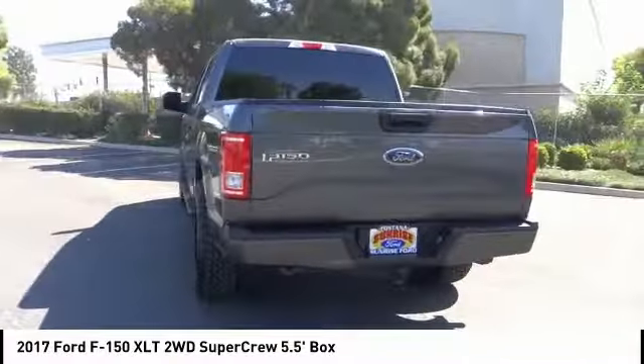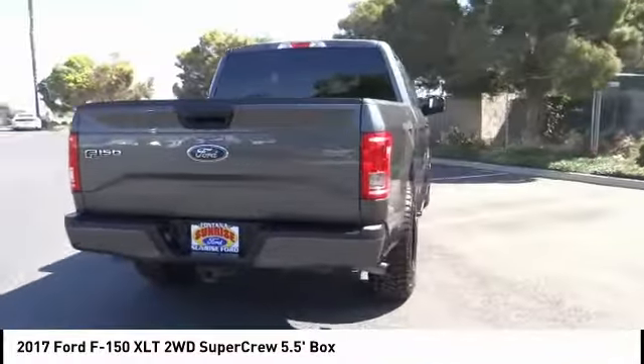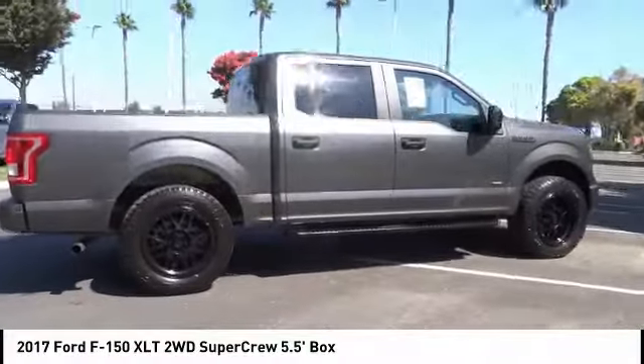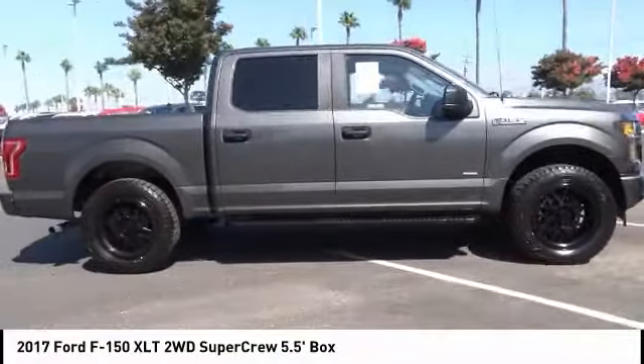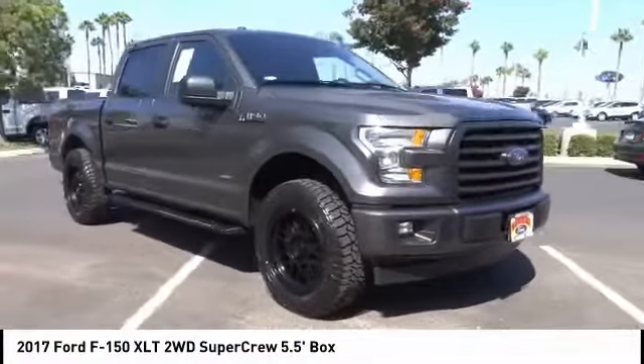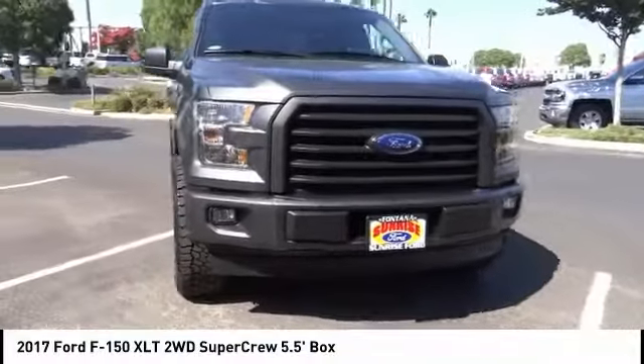This vehicle has less than 35,000 miles. Here are some of this vehicle's great options: backup camera, anti-lock brakes, driver airbag, air conditioning, alloy wheels, cruise control, power windows, power locks, bed liner, and power mirrors.